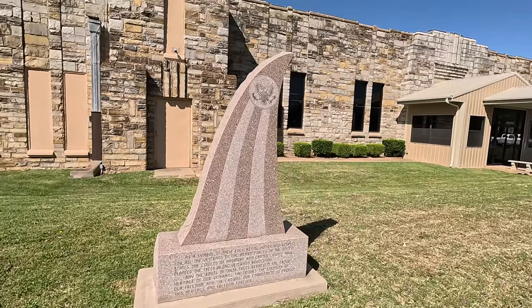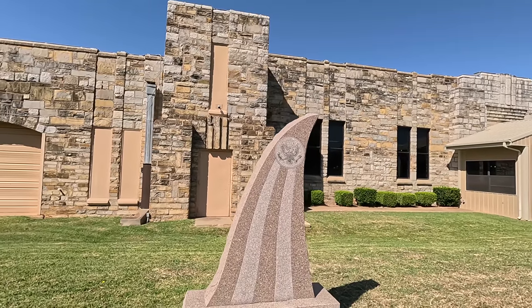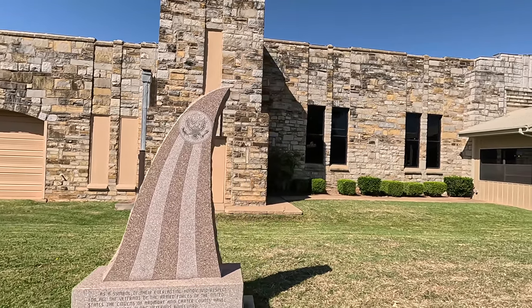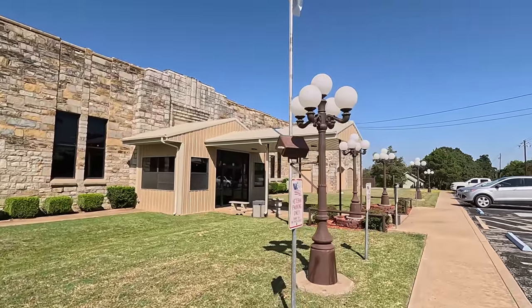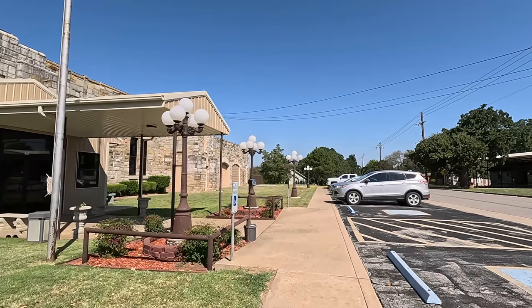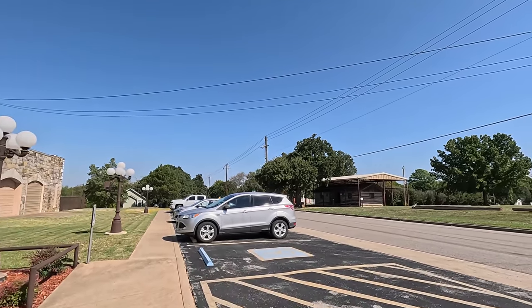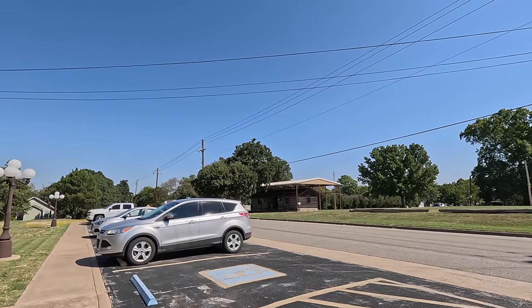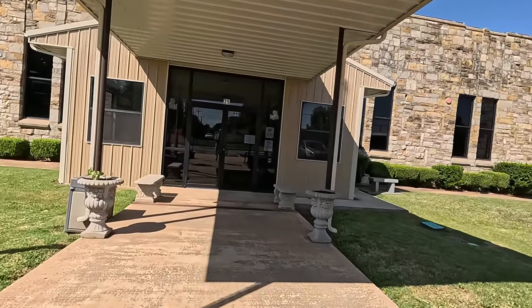Pretty cool old building, huh? A memorial for veterans there. I really didn't read much about this one. This is kind of a last minute decision to stop. Wasn't that Gene Autry town cool? With that old museum. All the singing cowboys. Alright, let's head on in.